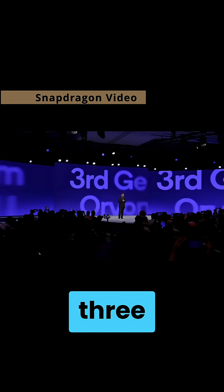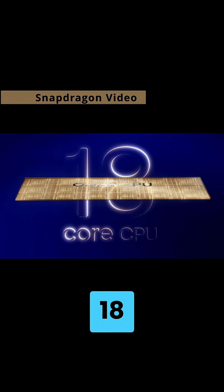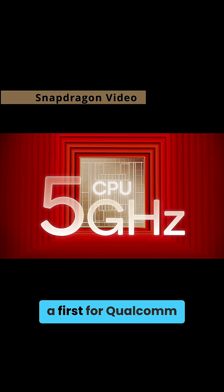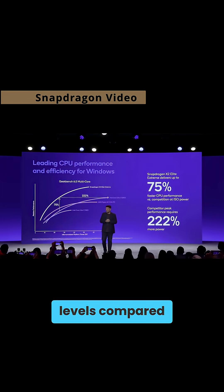It's built on a 3 nanometer process and powered by Qualcomm's third-generation Orion CPU, which features a pretty insane 18 cores running at speeds of up to 5 GHz — a first for Qualcomm. Specs promise as much as 75% faster CPU performance at the same power levels compared to its predecessor.